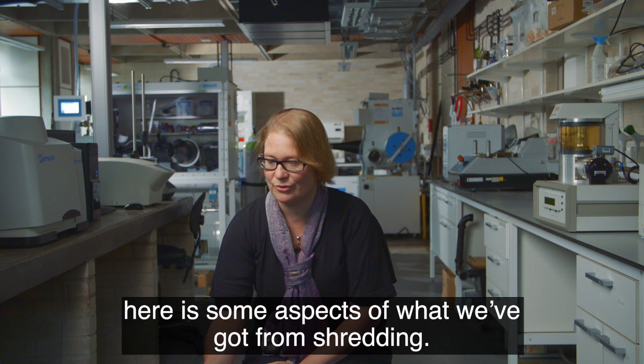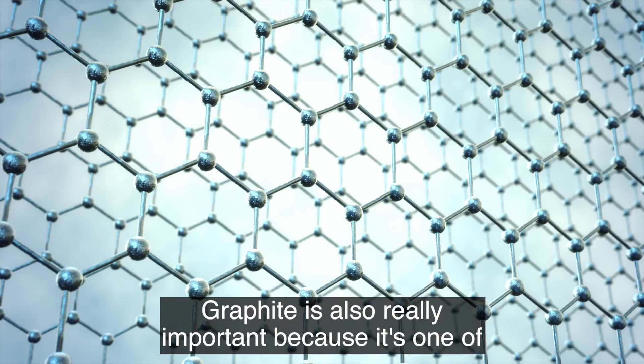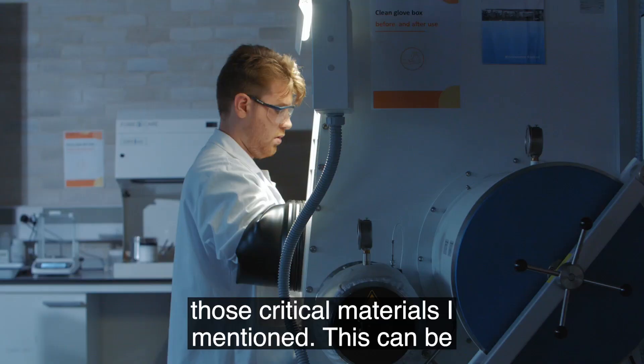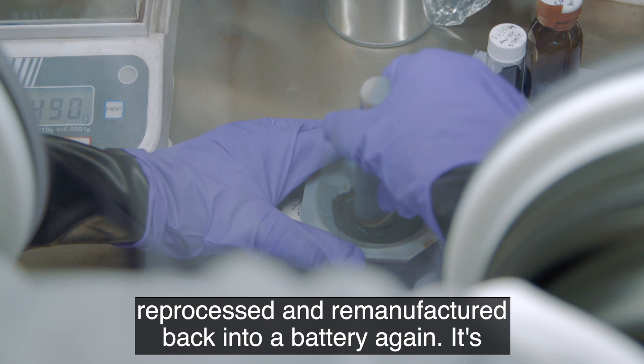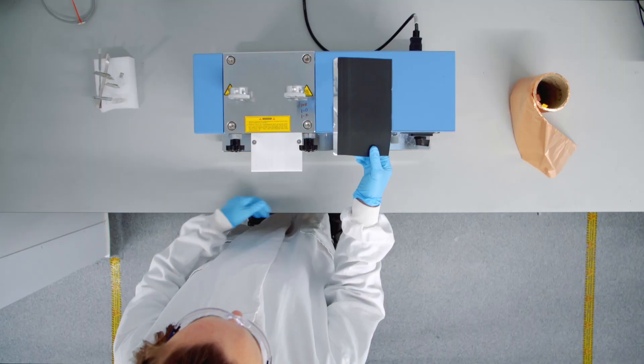What I've got here is some aspects of what we've got from shredding. Here you can see some of our copper which still has some of the graphite on. Graphite is really important because it's one of those critical materials I mentioned. This can be reprocessed and remanufactured back into a battery again — it's called Direct Loop Recycling.